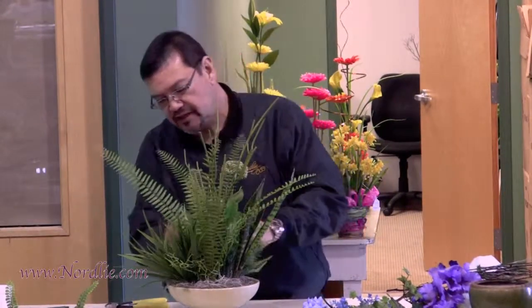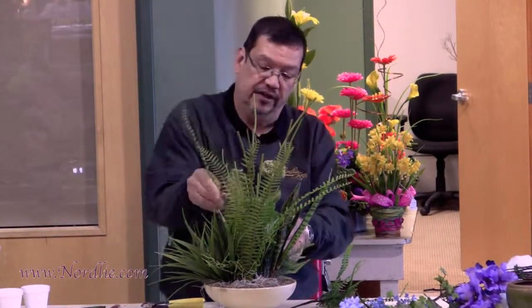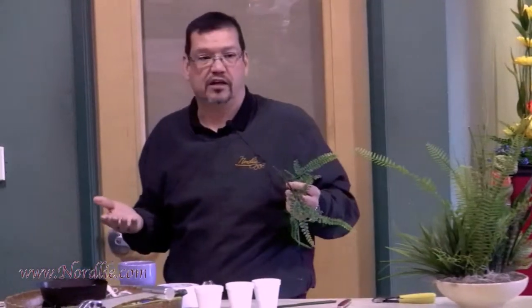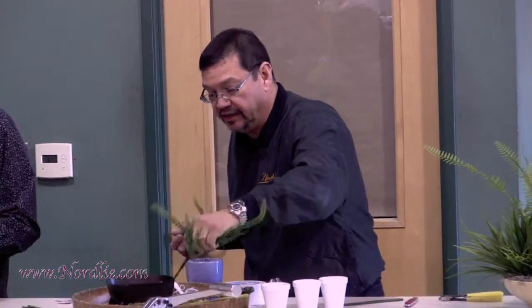Most of the time with any type of foliage or permanent botanicals, I try to glue everything in because I want it to be permanent — I don't want any issues later. For the next arrangement I was going to do, I actually spiked a lot of things ahead of time. David's got the pick machine over there. The pick machine is almost a lost art — so many people don't use it anymore, but they really are handy, quick, and easy.